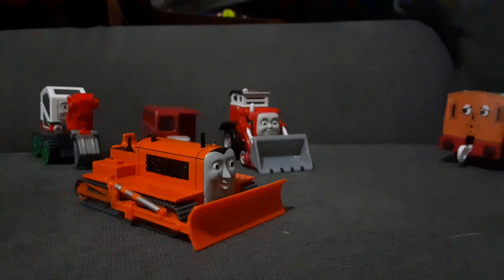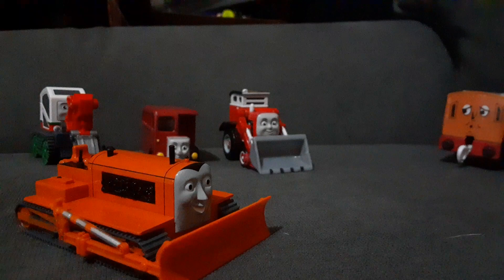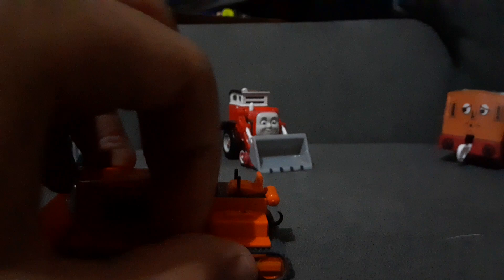I know I could have gotten a second ERTL, but this is my first Bachmann. And honestly, this is better. I also want the snowplow — beautiful snowplow. I think the snowplow is detachable. I've seen it in a lot of videos.